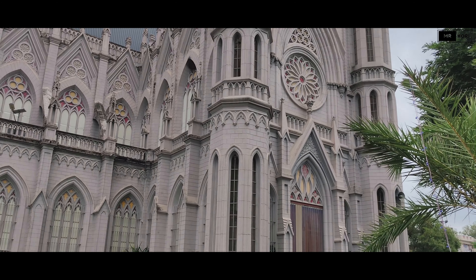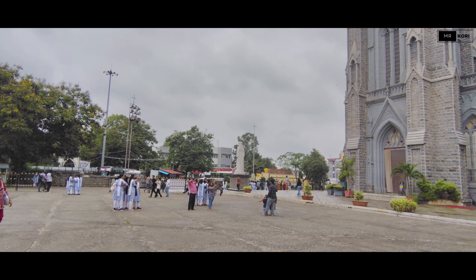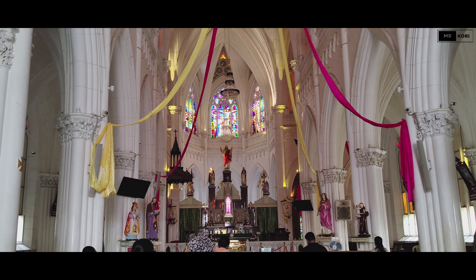Let's head inside. The interior is equally breathtaking, adorned with beautiful stained glass windows depicting scenes from the life of Christ. The tranquility inside offers a perfect spot for reflection or prayer.